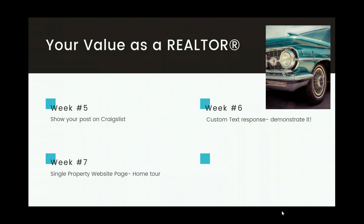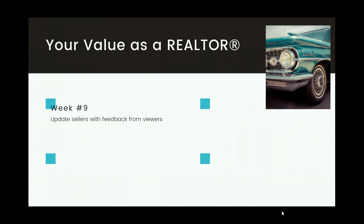Week seven: your single property webpage with the home tour featured on top. Remember, you get two different versions — they're beautiful. Show them that example. Week eight: socially share it — leverage the new EXIT ad center to market your property. Week nine: update the sellers with any feedback from anyone who's viewed it. Remember, when someone looks at your listing using the unique text code, you immediately get a text notification with a mobile number of that potential buyer. Ask them what they thought of the photos, the home, the interactive map — get feedback you can give the sellers.